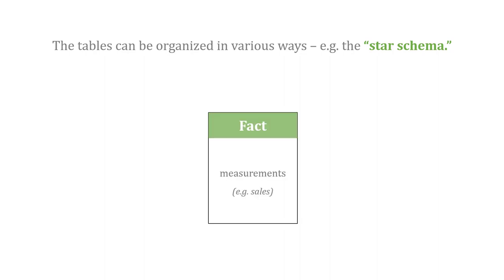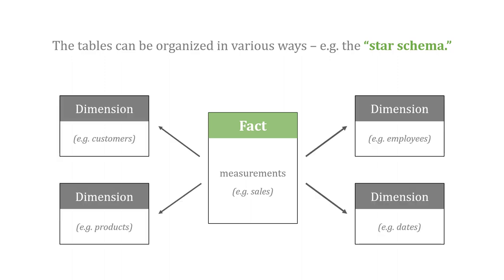The tables inside the data warehouse can be organized in a variety of ways. Probably the most famous is the star schema, where at the heart of it you have a fact table with measurements like our sales data. And then around that fact table you have supporting dimensions, which provide more context to those measurements — like a list of customers, employees, products, or other things.